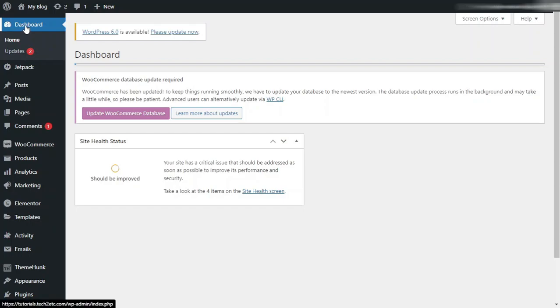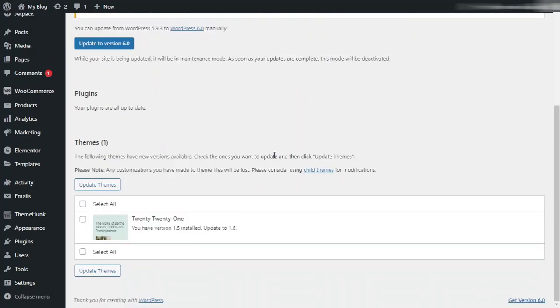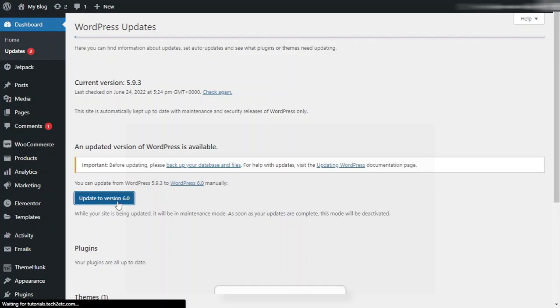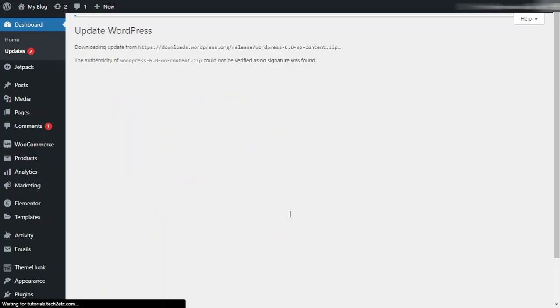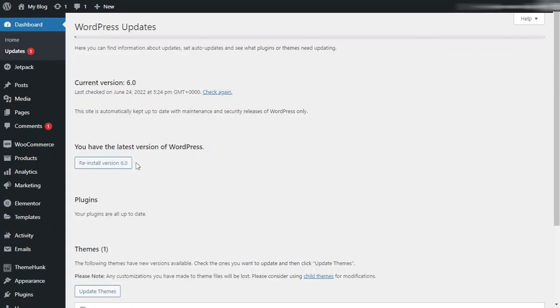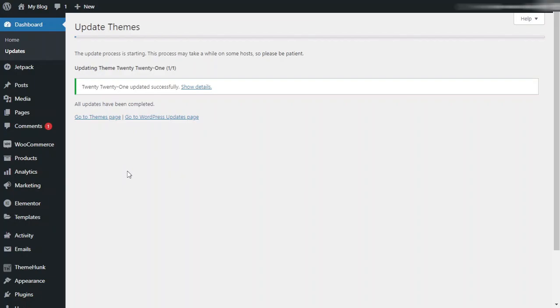From the dashboard, go to Updates. Inside the Updates page, we can see our WordPress version, plugins, and themes which need to be updated. I will update our WordPress version by clicking 'Update to version 6.0.' Our WordPress version has been successfully updated. Back in Updates, all plugins are up to date, but we have a theme that needs updating. Select all and click 'Update Themes.' We have successfully updated our themes.